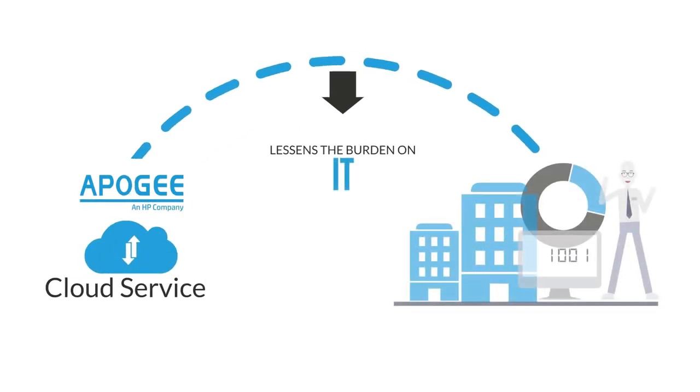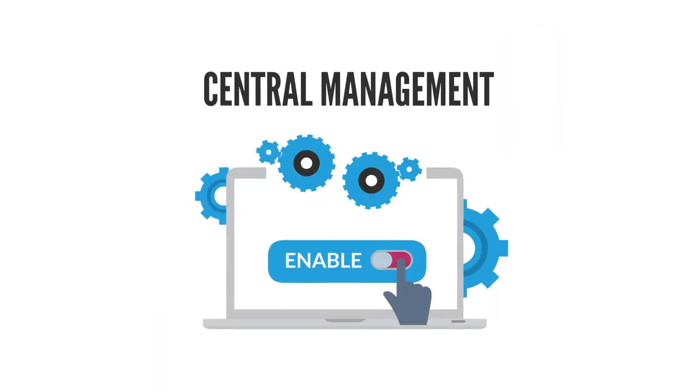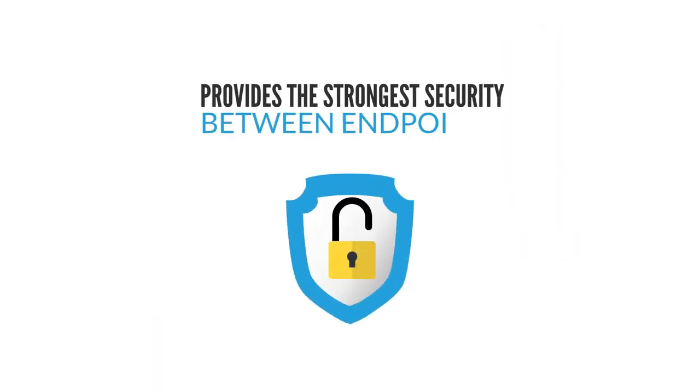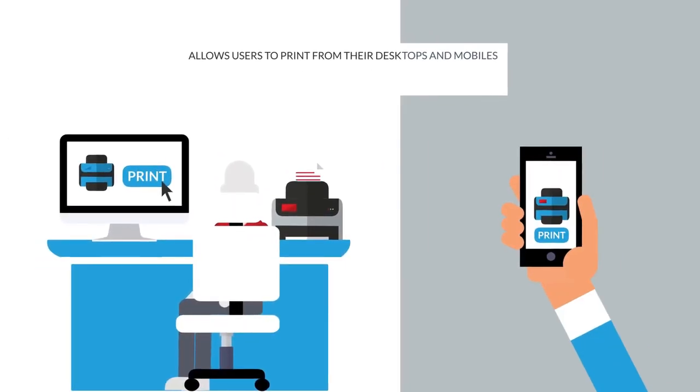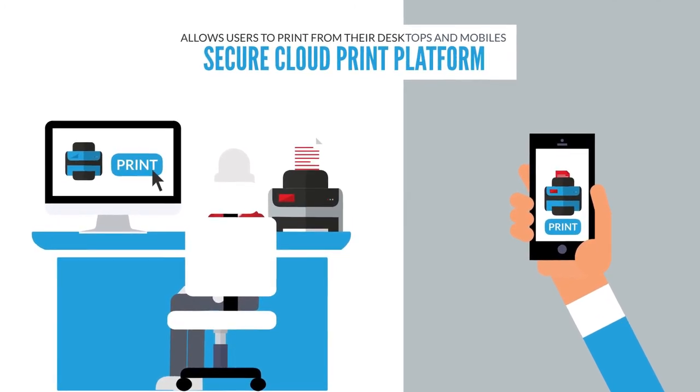Apogee has created a cloud service that lessens the burden on IT, removes reliance on print servers, enables central management, and provides the strongest security between endpoints. It's easy to use and allows users to print from their desktops and mobiles to a secure cloud print platform.